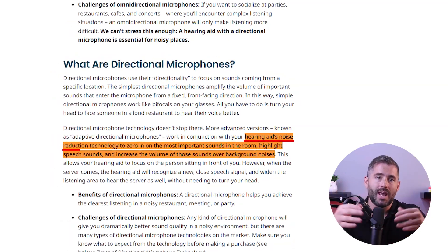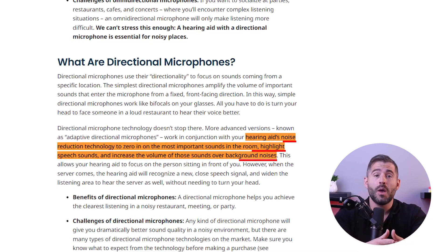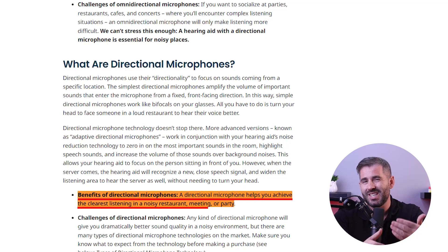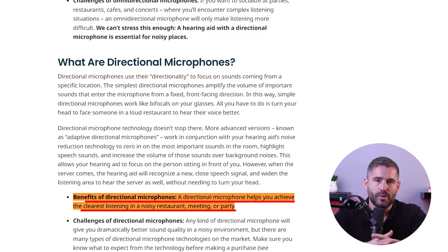By reducing background noise and amplifying speech, directional microphones can help individuals with hearing loss better understand conversations in challenging listening environments such as crowded restaurants, social gatherings, or other noisy environments.